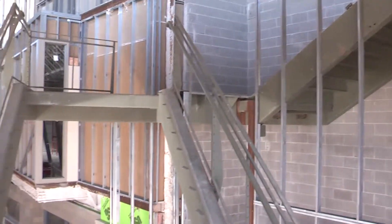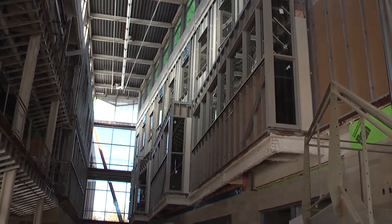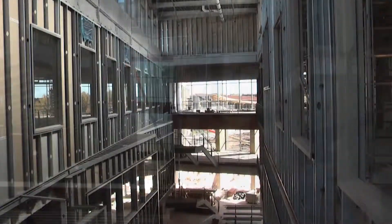The centerpiece of Swenson Hall is a three-story lightwell. This feature saves energy by bringing natural light into the center of the building. It also provides an attractive area where students and faculty can gather.